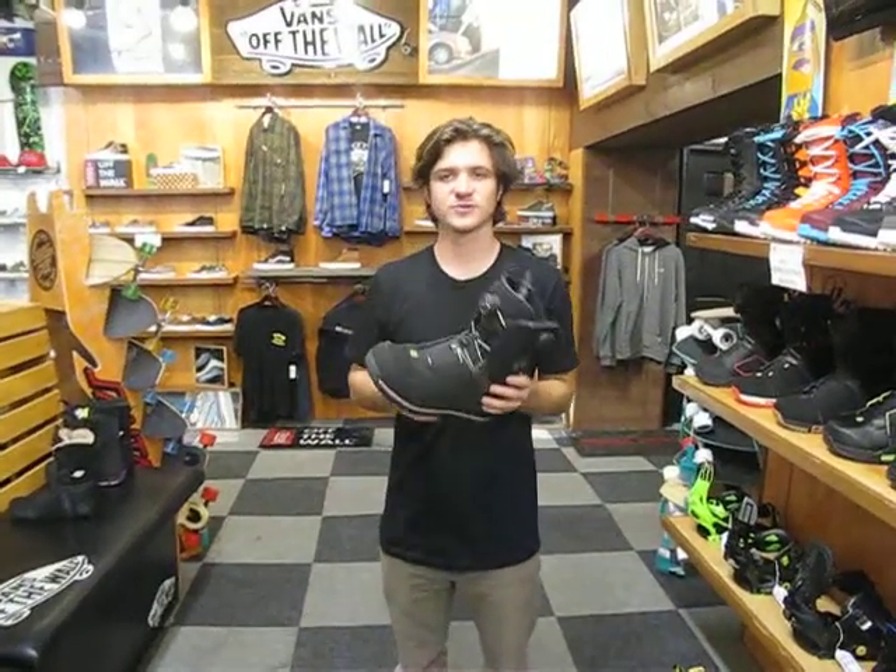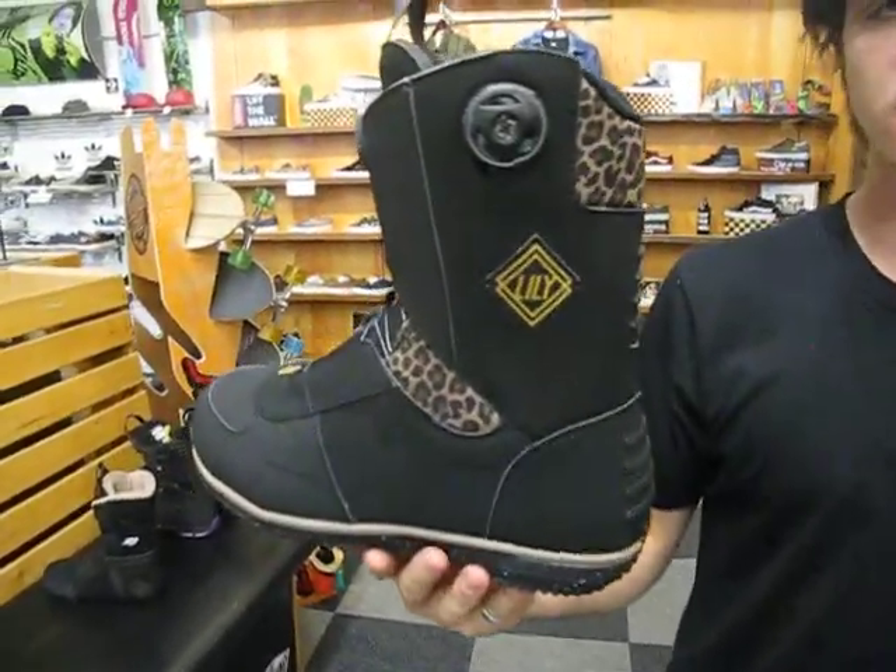What's going on guys? I'm Jeff Richards. We're here at Milo Sport in Salt Lake City, Utah. Here I've got the 2015 Women's Salomon Lily Snowboard Boot.